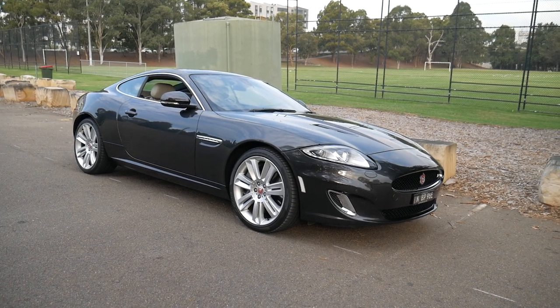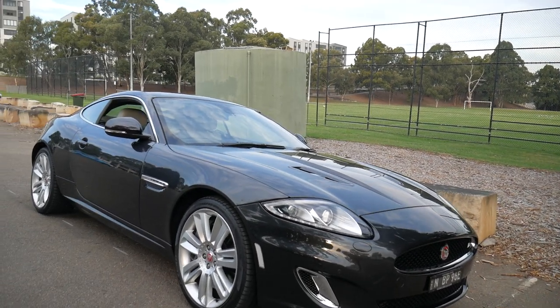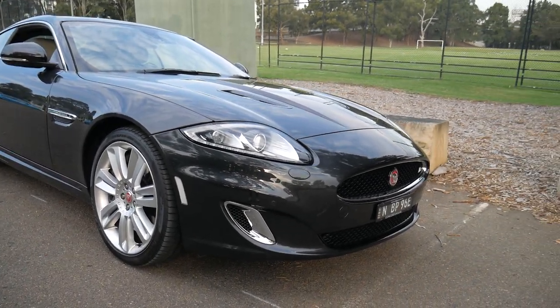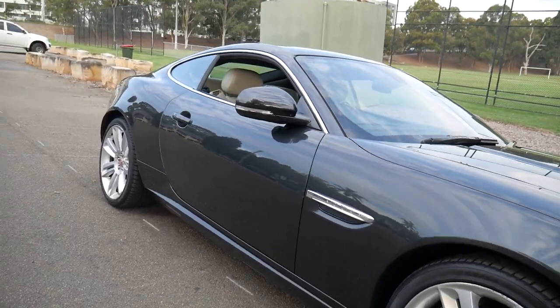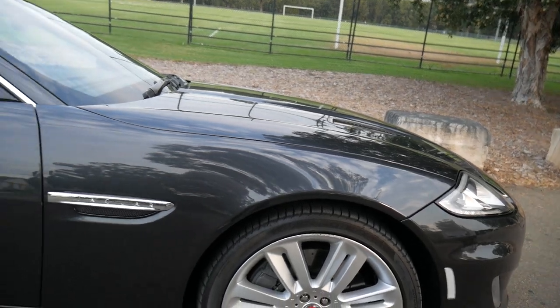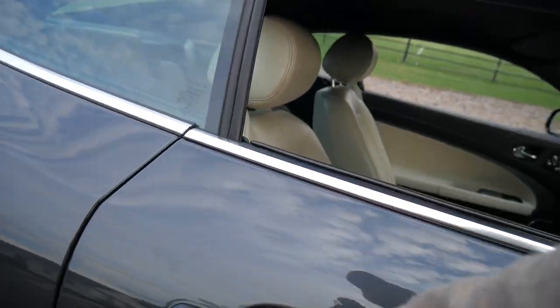This would have to be one of the best looking cars to come out of Britain in many many years — the 2014 Jaguar XKR supercharged 5 litre V8. This car has travelled 39,000 kilometres. It is by far the best colour combination: this gorgeous dark metallic grey with the cream hide.